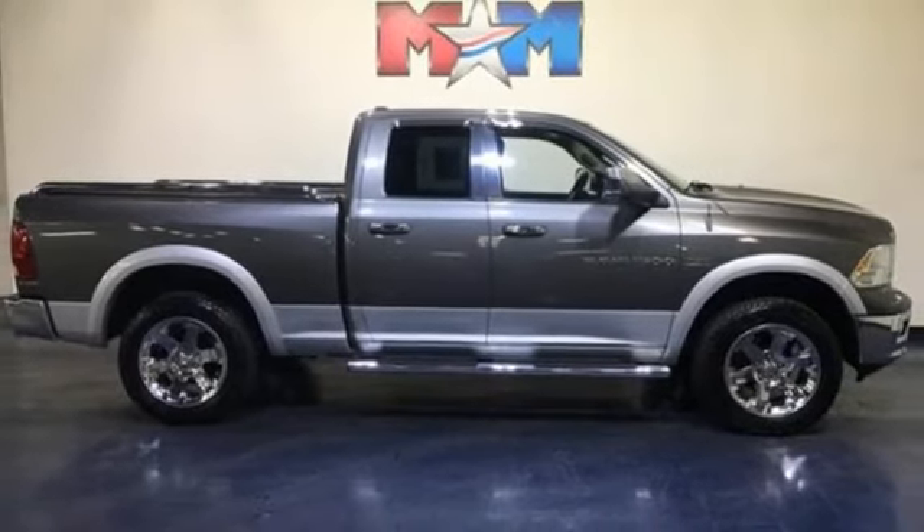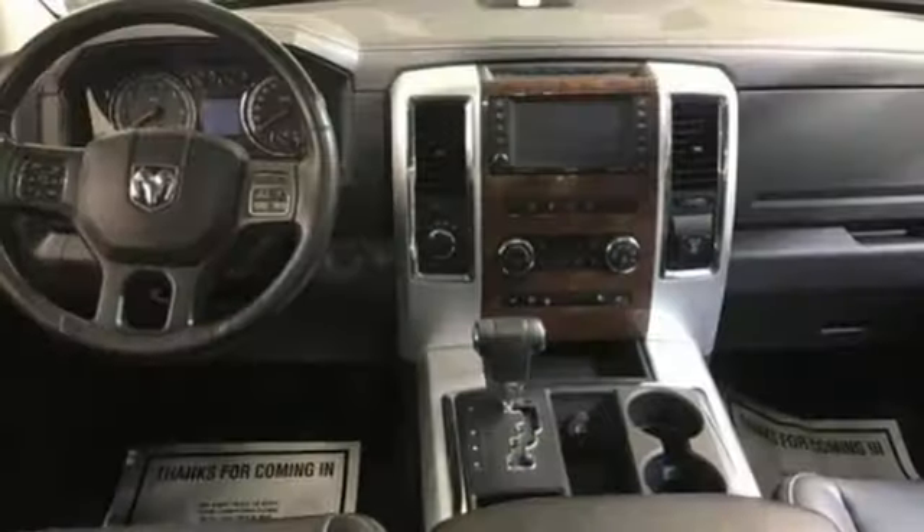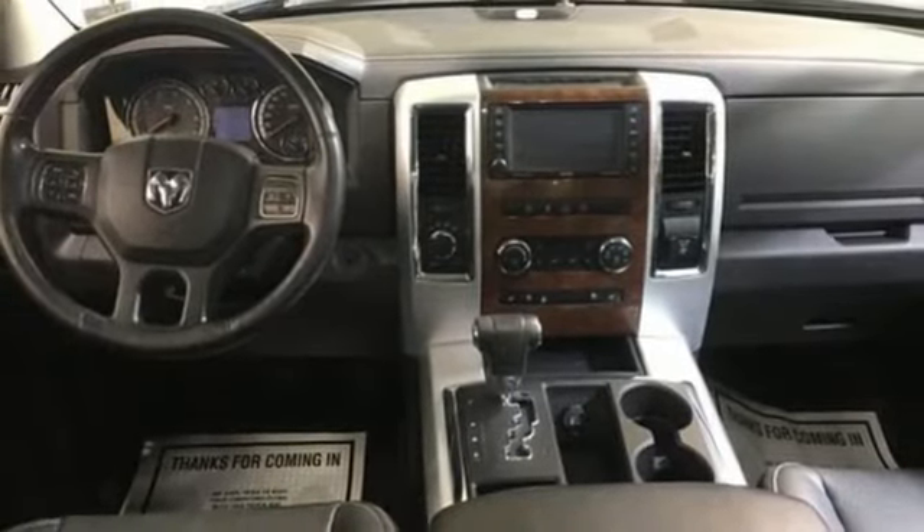Power tilt-down heated mirrors, front heated and ventilated leather bucket seats, aluminum wheels, heavy duty shocks, auto dimming rear view mirror, and V8 engine.